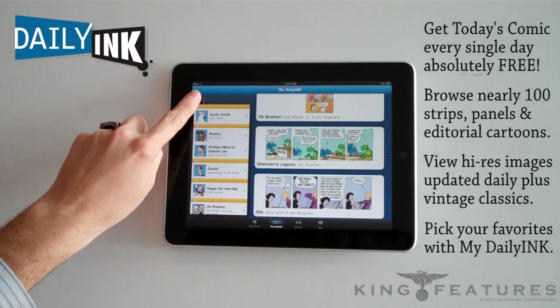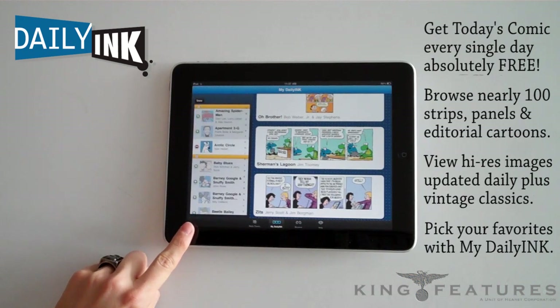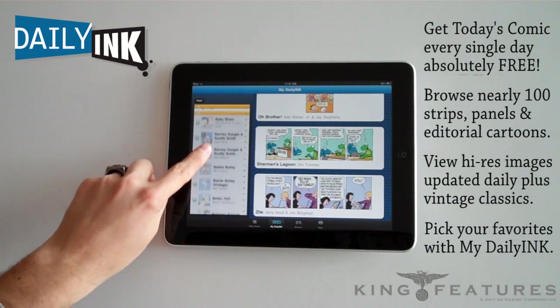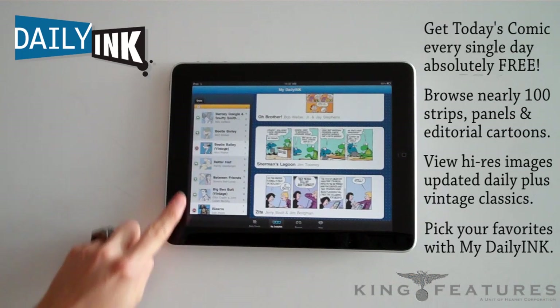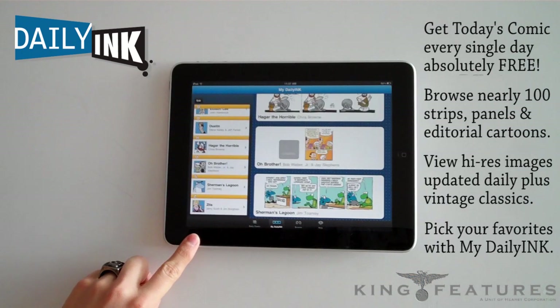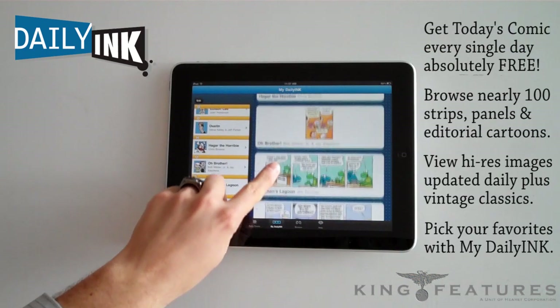If you'd like to edit your selections, just press the Edit button. You'll see a series of plus and minus symbols allowing you to modify your selection of comics. Once you've added a comic, it will instantly join the list of comics in your My Daily Ink selection.